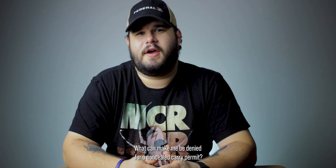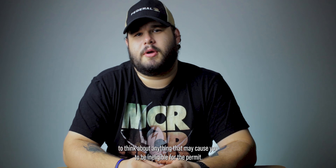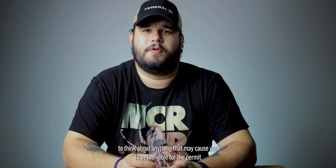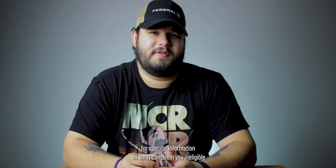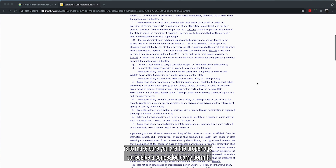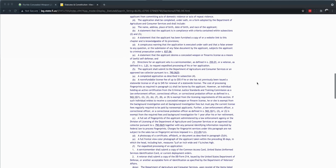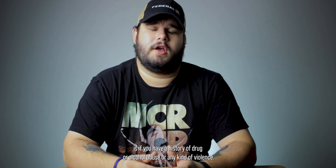What can make me be denied for a concealed carry permit? Before submitting a concealed carry application, it may be beneficial to think about anything that may cause you to be ineligible for the permit — this can save you time waiting for your application to come back. For more specific information, check your state's eligibility requirements. A good first check is to make sure you are the proper age; in many U.S. states, this age is 21. Another reason you could be denied is if you have a history of drug or alcohol abuse or any kind of violence.